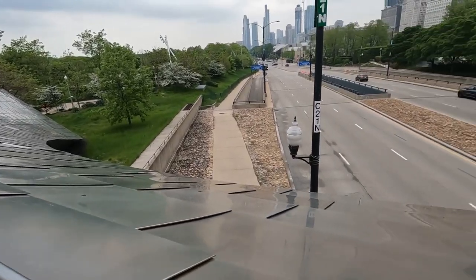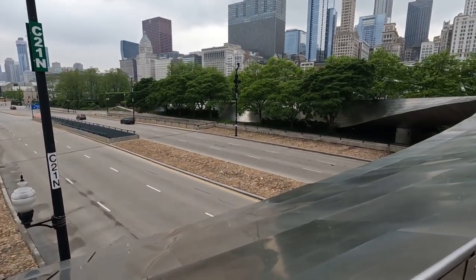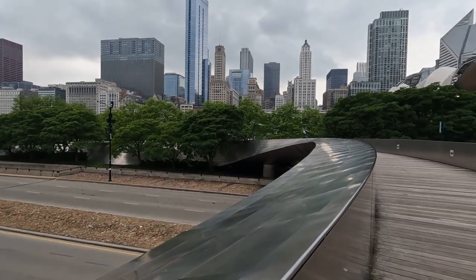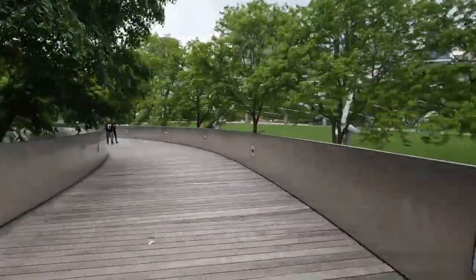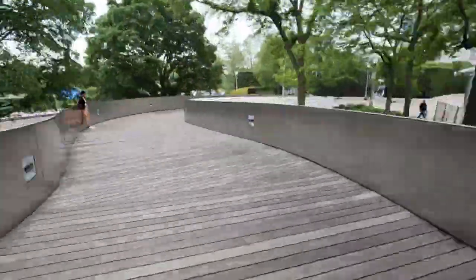Check out the impressive pedestrian bridge connecting the eastern and western parts of the park. The bridge itself is an architectural masterpiece designed by famed architect Frank Gehry and really has a flowing feeling as you walk across.